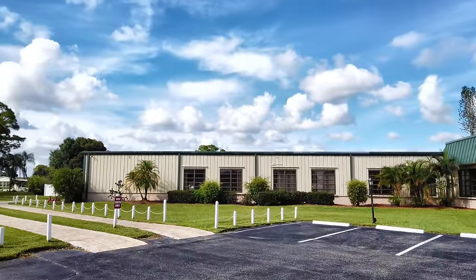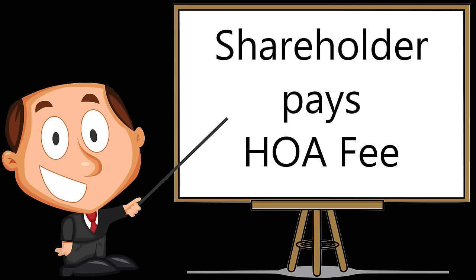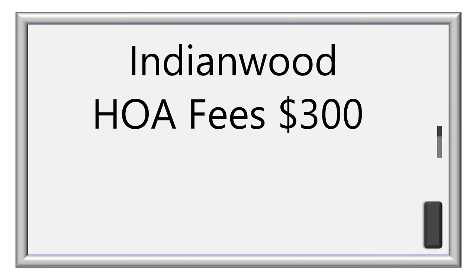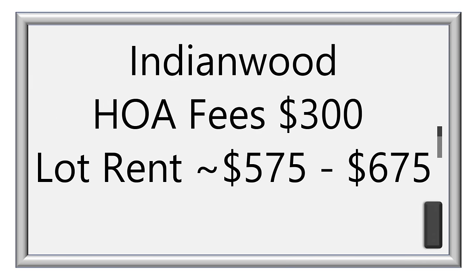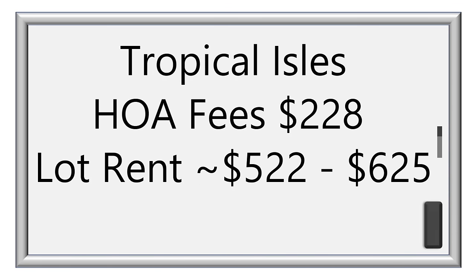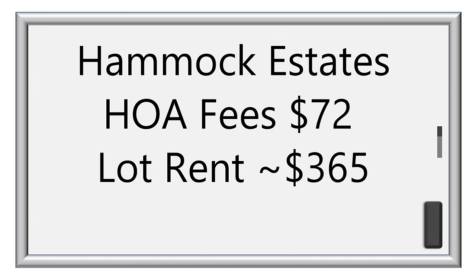Now let's look at HOA fees and lot rents. Different parks use different terms, but for the purpose of this video we will say that shareholders pay HOA fees while those renting pay lot rent. This is a comparison of HOA fees and lot rent for each park. These are 2021 numbers and may vary upon the location of the lot. To obtain an accurate number for any given home you must contact the park or real estate agent. Links to the co-op websites for each park are posted in the description below, where you can find more info on rates, rules, and home availability.